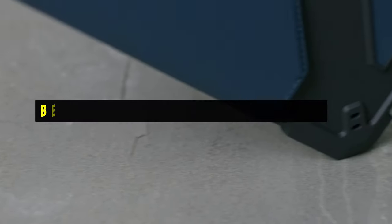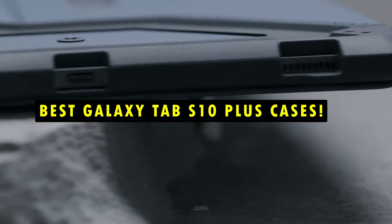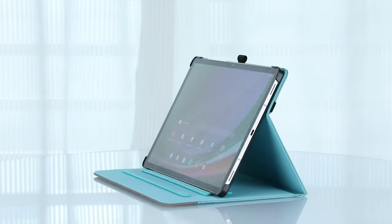Hi, welcome to All Cases here. In this video we are going to talk about the top 5 best Galaxy Tab S10 Plus cases you can buy. From rugged designs that withstand daily wear and tear to sleek, lightweight options that offer a minimalist aesthetic, the best cases cater to different lifestyles and preferences.